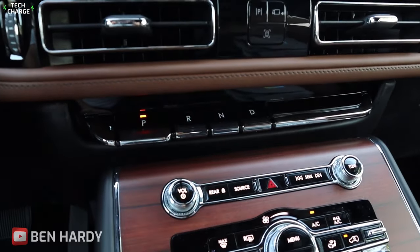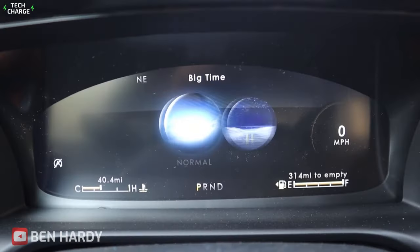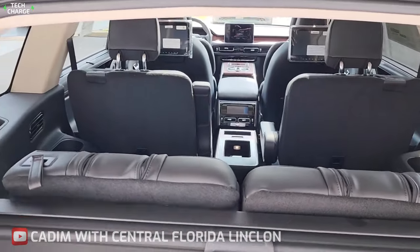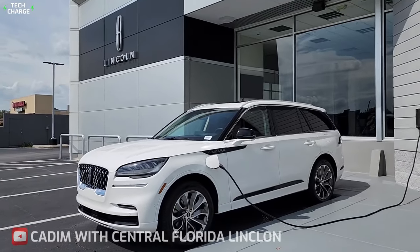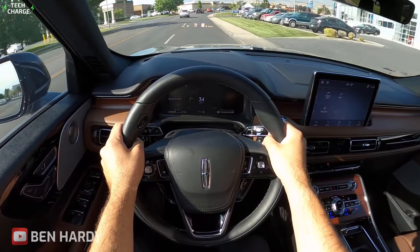Additionally, it offers a range of advanced driver assistance systems, such as lane departure warnings and automatic emergency braking, which can help keep families safe on the road. The Grand Touring is powered by a hybrid powertrain which delivers a good balance of performance and fuel economy, making it a practical choice for long family trips.